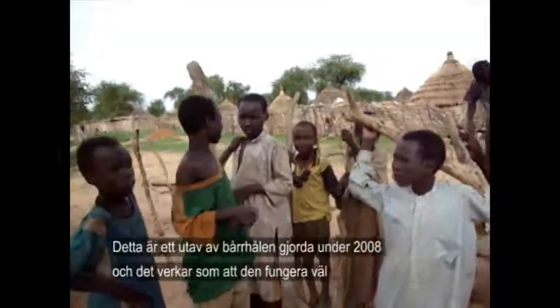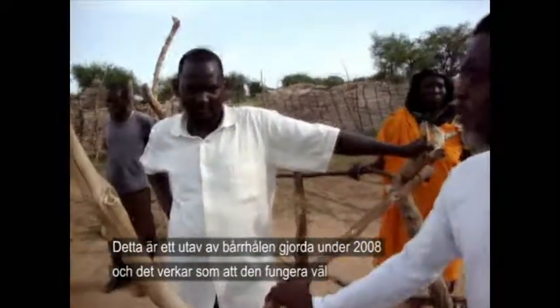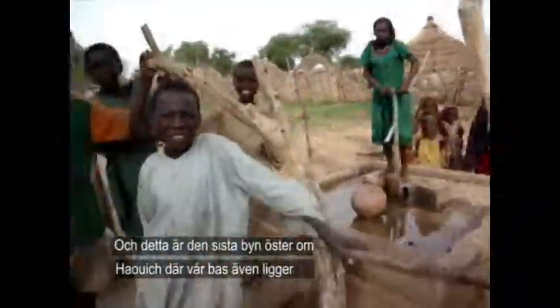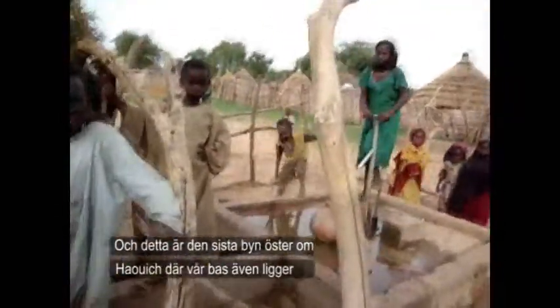One of the four that was constructed in 2008, and it seems to be working fine. It's quite protected as well. And this is the last village east of Hawish, our base.